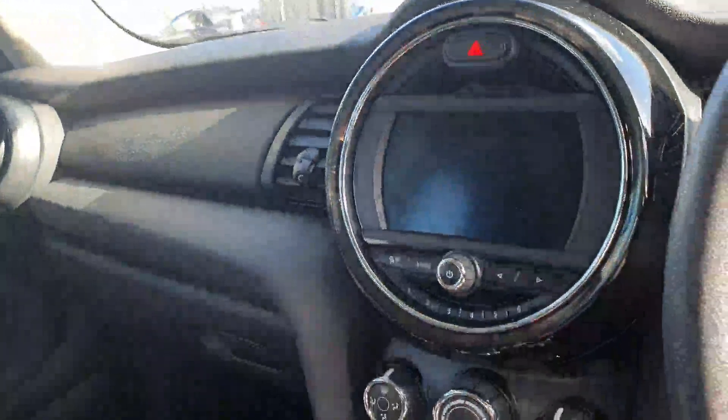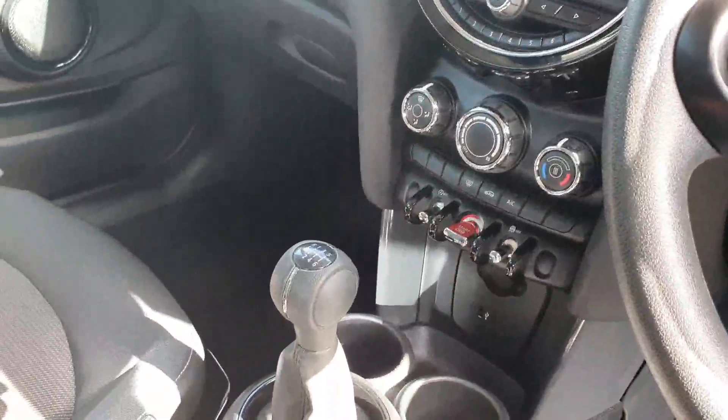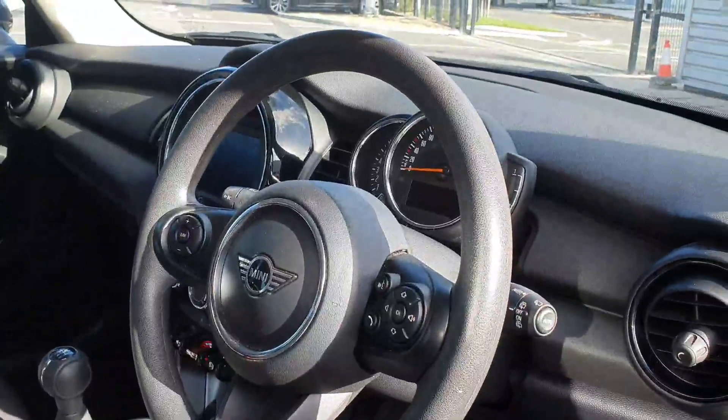Inside you have your main Mini infotainment system, which has full Bluetooth connectivity for your music as well as for your phone calls. There's a 6-speed manual gearbox, air conditioning just down there, and a multi-function steering wheel with a speed limiter on the side.